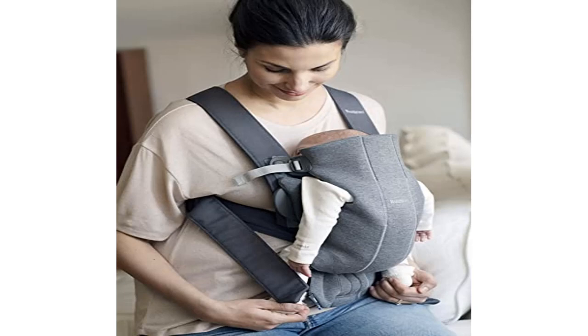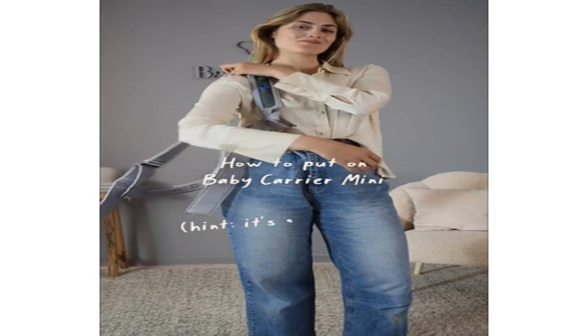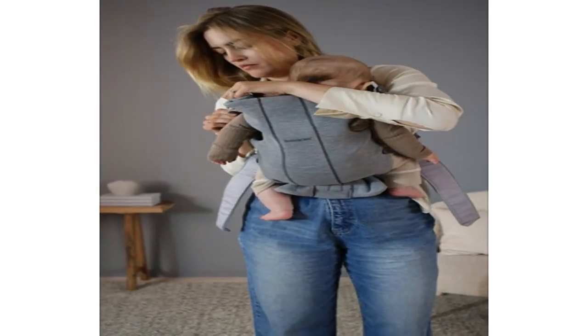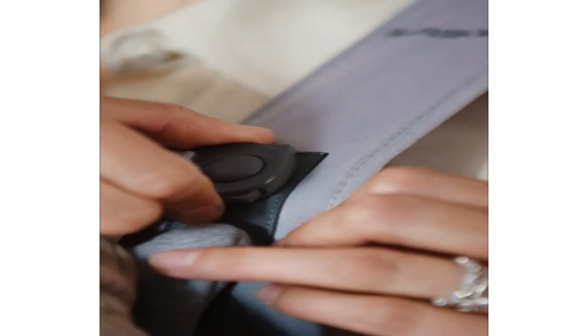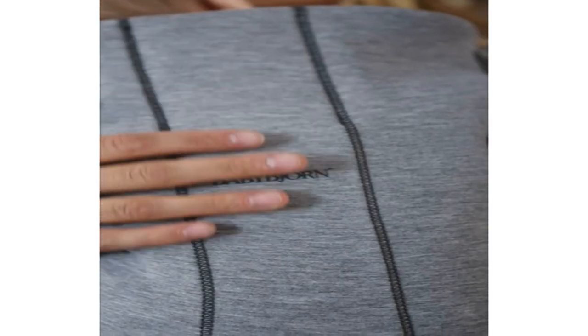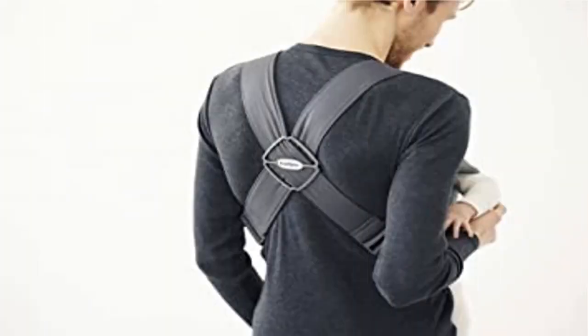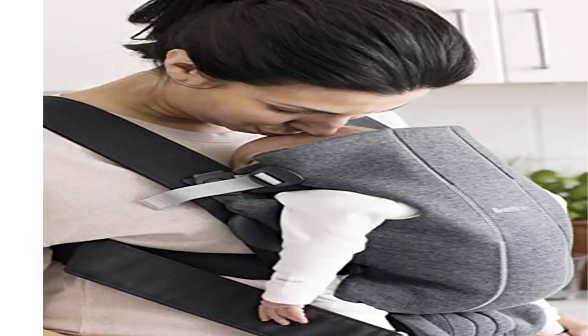Product 2: Baby Born Baby Carrier Mini 3D Jersey Dark Gray — the perfect first carrier for newborns. Features an adjustable seat and head support for continual ergonomic support as your baby grows. Cozy and flexible fabrics designed to comfort your baby. Ultra soft, lightweight, and machine washable. Easy on and off for parents, with two front carrying options for newborns up to approximately 12 months.